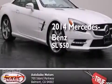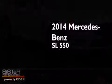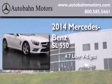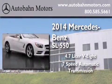This is a brand new 2014 Mercedes-Benz SL 550. It features a 4.7 liter 8-cylinder engine and a 7-speed automatic transmission.